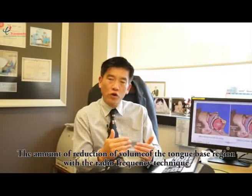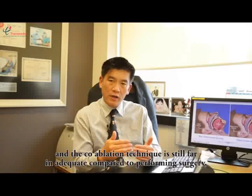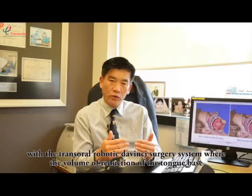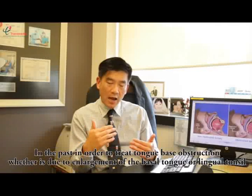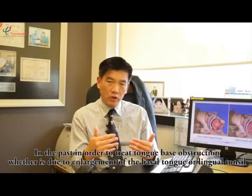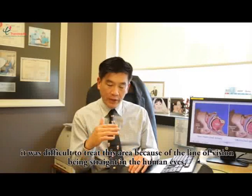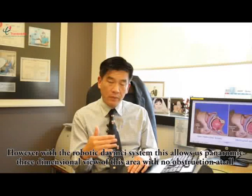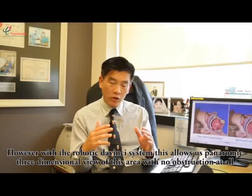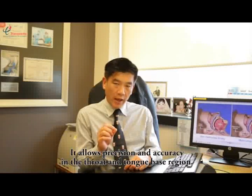The amount of tongue-base volume reduction with radiofrequency and coblation techniques is still far inadequate compared to performing surgery with the trans-oral robotic da Vinci system, where volume reduction of the tongue base is much more superior. In the past, treating tongue-base obstruction — whether due to enlargement of the base of the tongue or lingual tonsil — was difficult because of the straight line of vision of the human eye. However, with the robotic da Vinci system, this allows a panoramic, three-dimensional view of this area with no obstruction, enabling precision and accuracy in the throat and tongue-base region.